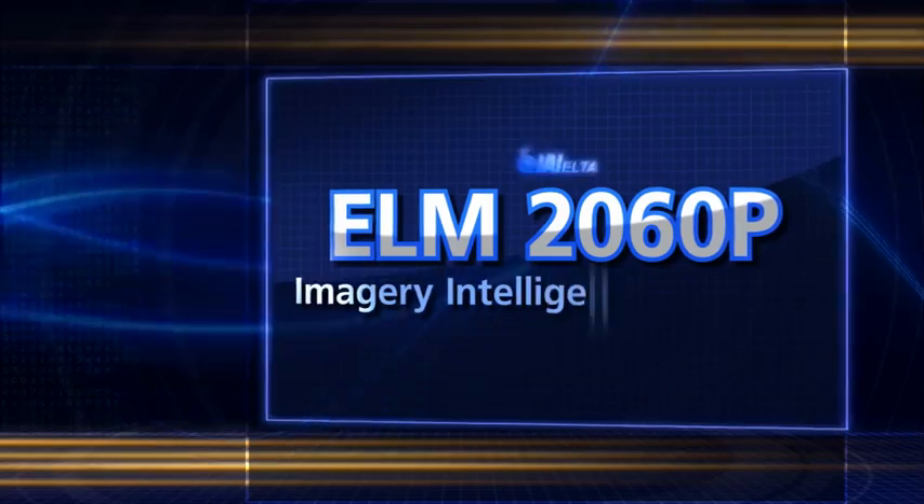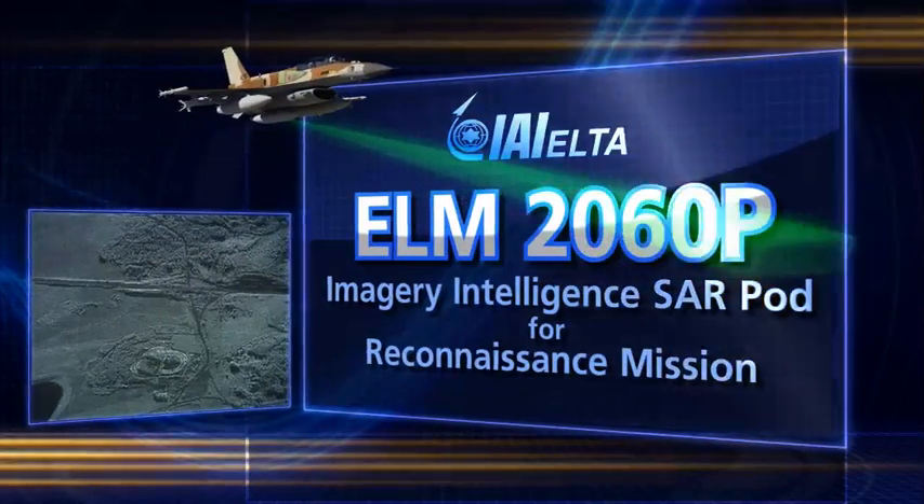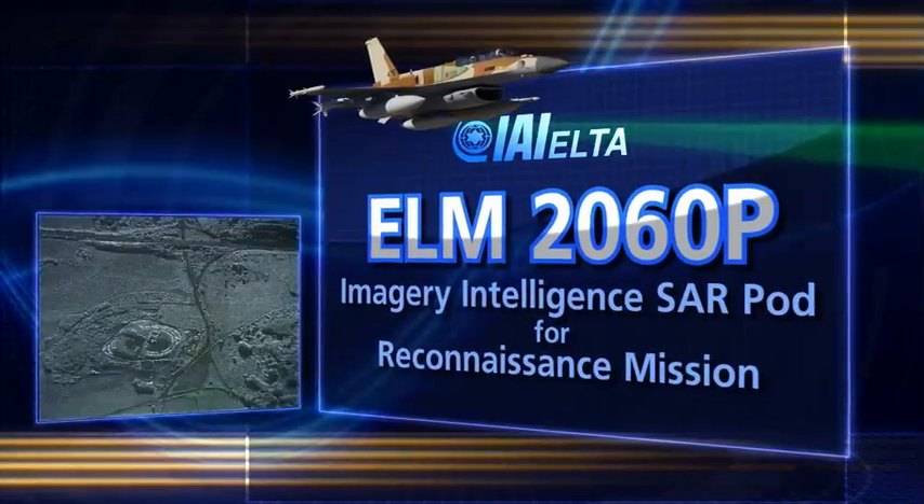ELM 2060P ELTA SAR pod — an all-weather, 24/7 imagery intelligence system, vital for near real-time intelligence.